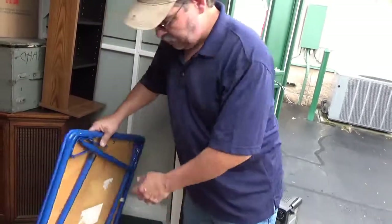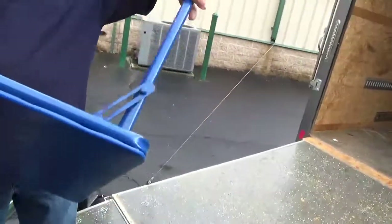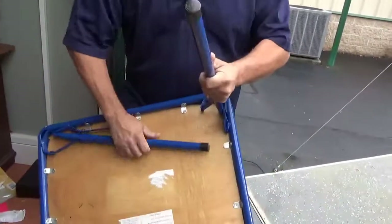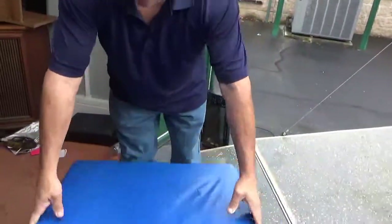A little kid table — that's cute. We can use this to set our boxes on, I guess.